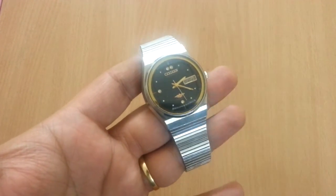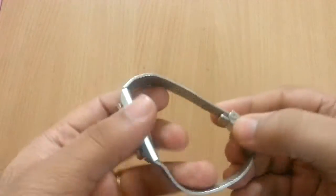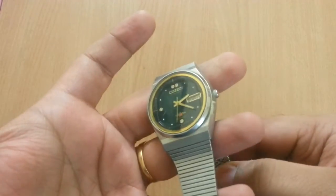Hey guys, it's Kamo. Today I'm going to take a look at a very old watch.